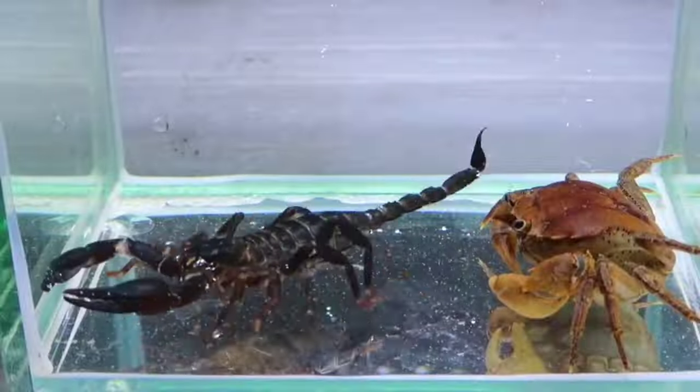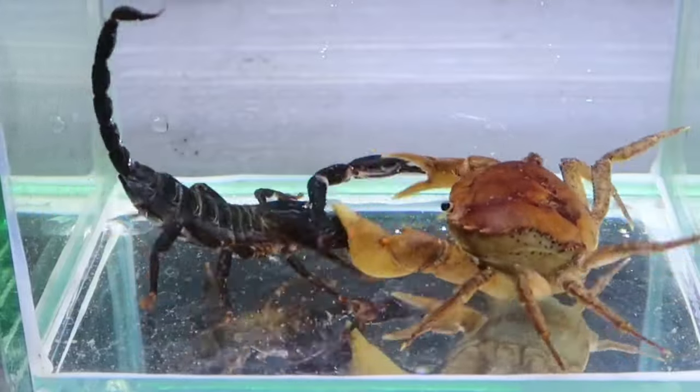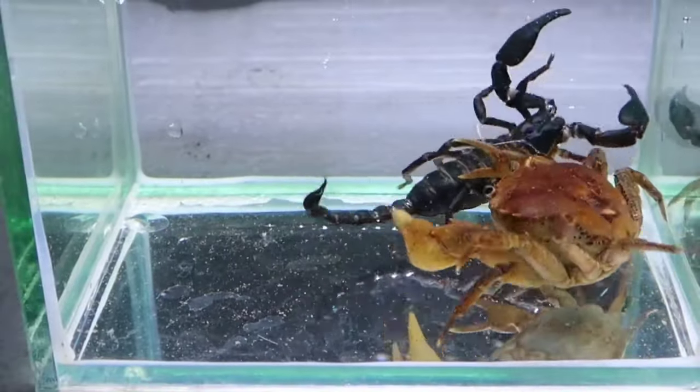There is a crab. Crabs are not predators, so they don't need to move quickly to catch prey. To protect themselves, crabs only need to bury themselves in mud or sand.